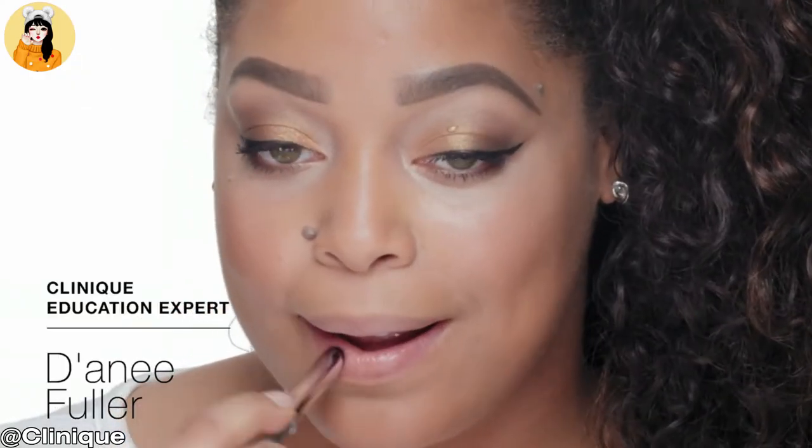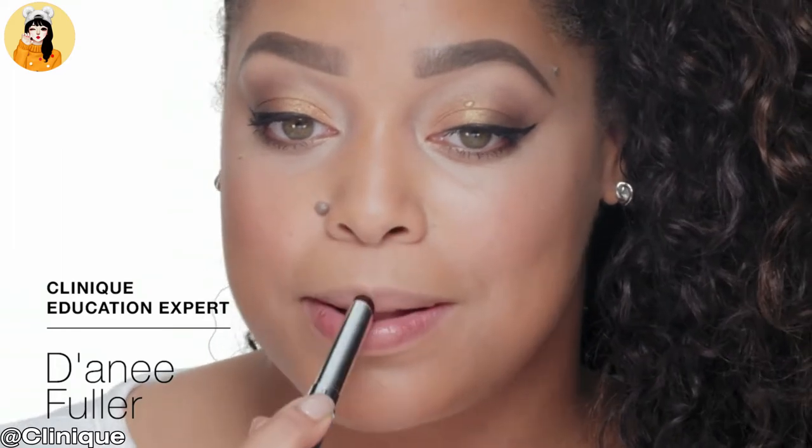Benefits: a sheer, glossy slip of lightweight color that's not quite lipstick, not quite gloss. The emollient-rich formula gives lips a soft shine finish. Clinique's classic Black Honey shade is famous for its chameleon-like ability to flatter all skin tones yet look different on everyone. Don't be fooled by the way it looks in the tube — the sheer formula is part of its mystique.